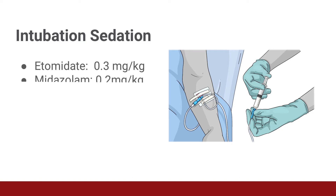Another option is midazolam, a fast-acting benzodiazepine with an onset of 30 to 60 seconds and duration of 15 to 30 minutes. It can cause hypotension and respiratory depression, so use this medication with caution. Propofol can be used as well. Keep in mind that it can cause dose-dependent hypotension and respiratory depression. It has a fast onset of 15 to 45 seconds and a duration of action of 5 to 10 minutes.